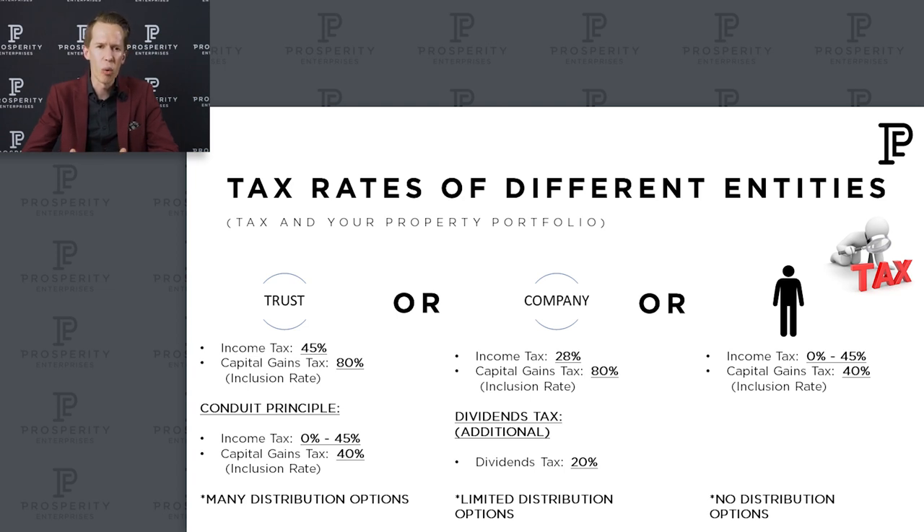When you own property directly in a trust you've got many distribution options. With a company, the great thing is you only pay 28% tax. The capital gains inclusion rate, unfortunately, is still 80% and you can't distribute that anywhere. So the problem with a company is you've got much less distribution options — it's more difficult to get those profits out. Yes, the tax within the company is low, but how do you get it to yourself? You can declare a dividend, but then you pay an additional 20% dividends tax on top of the 28% already paid. You can also draw a salary from the company, but you need to justify why that person is drawing a salary — you can't pay your five-year-old daughter a salary, for example.